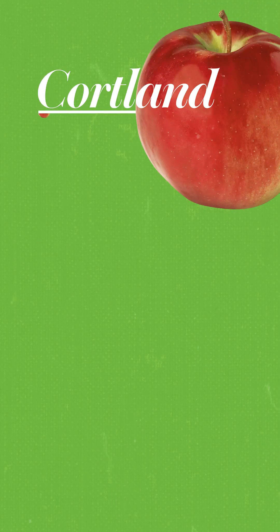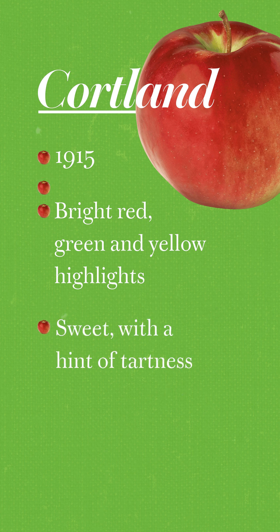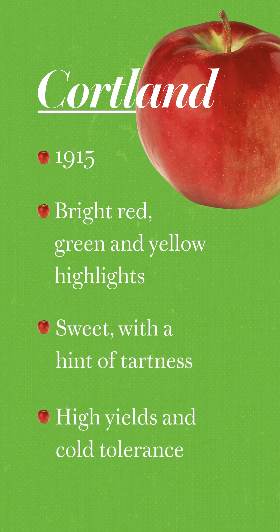Named in 1915, Cortland is bright red with occasional yellow or green highlights. It's one of the most widely grown apples in New York, thanks to its high yields and cold tolerance.